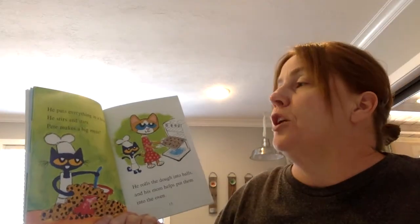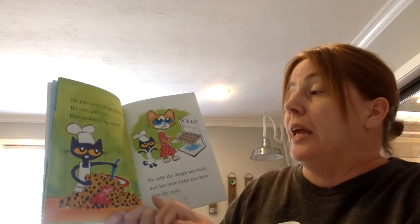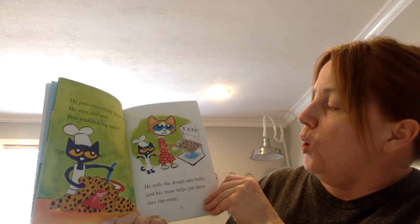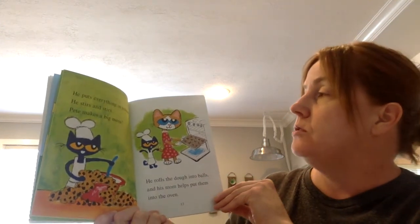He puts everything in a bowl. He stirs and stirs. Pete makes a big mess. He rolls the dough into balls and his mom helps put them into the oven.